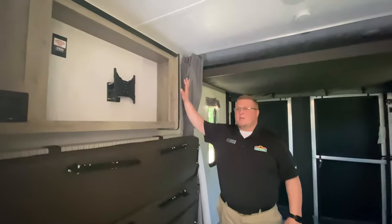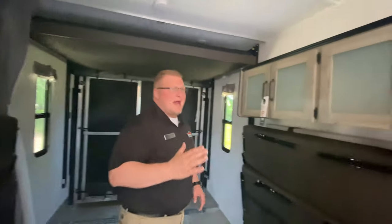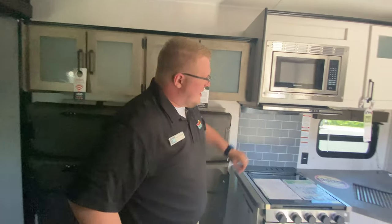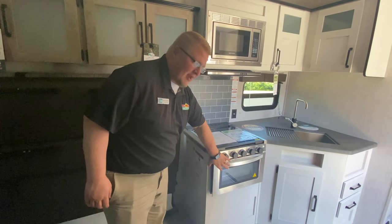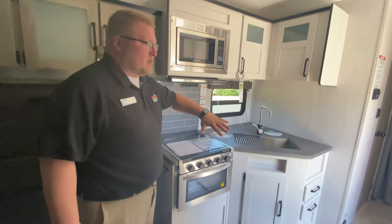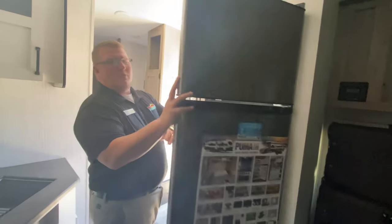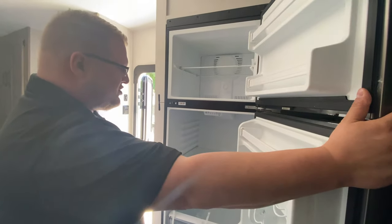You have your TV hookup right above the couch on the door side. Opposite from that and a little further up is your kitchen area. You do have an oven and a cooktop with your microwave, plenty of storage in here, and then you have your 10 cubic foot 12-volt refrigerator.